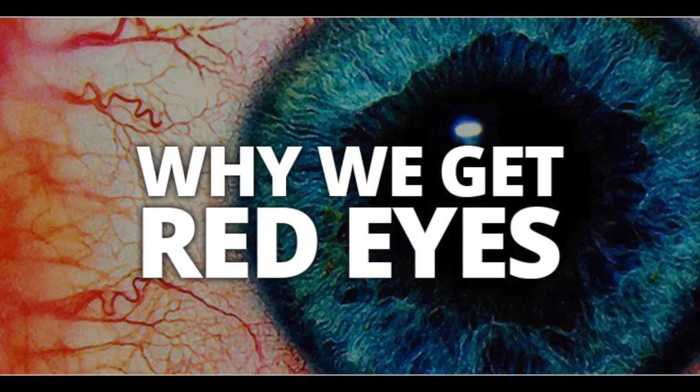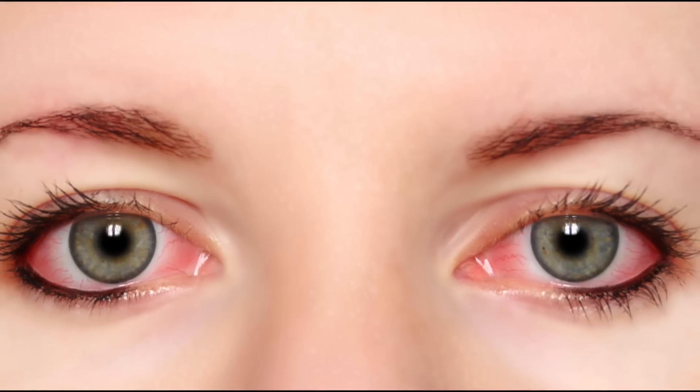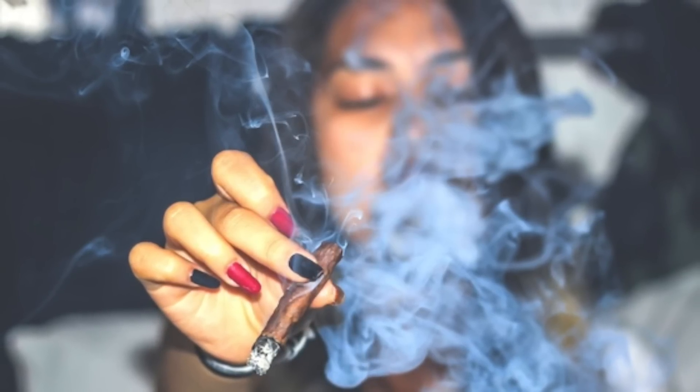Why do you get red eye when you consume cannabis? Other than a goofy smile, the only thing that makes a person noticeably high is their red eyes. It is one of the most common physical symptoms of getting high. But what makes the red eyes exactly? It's a little peculiar that red eyes are something experienced by almost everyone who smokes.